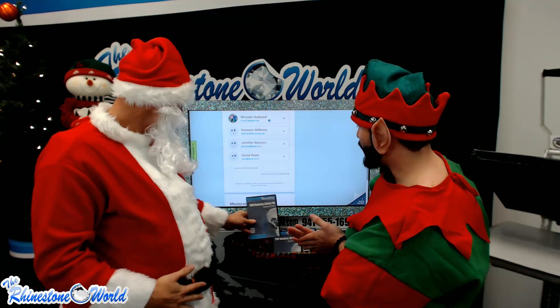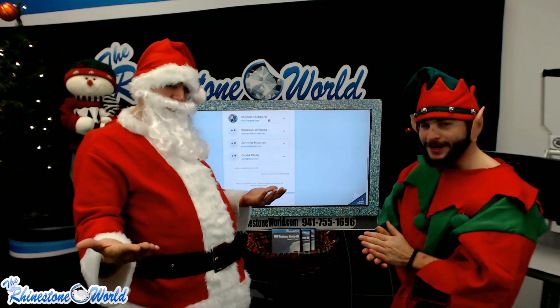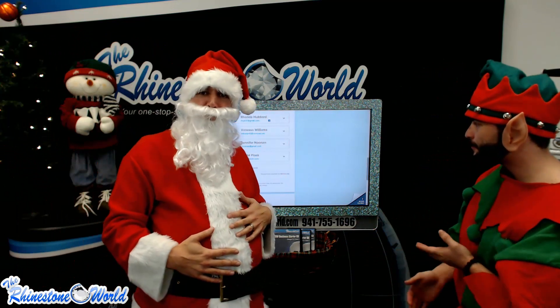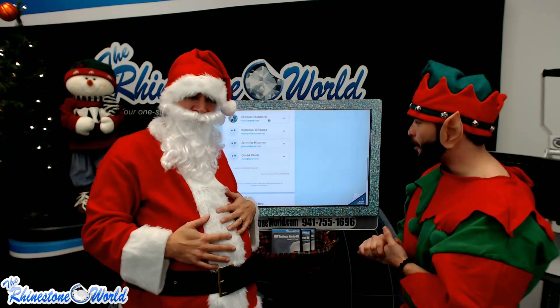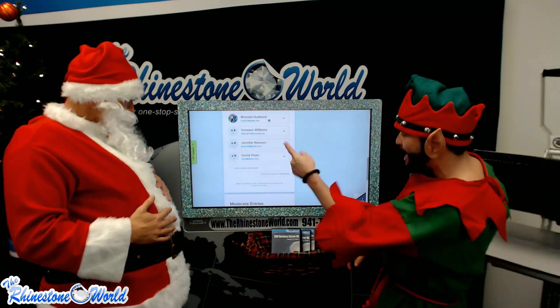The next winner is going to be Vanessa Williams — congratulations Vanessa! Our third winner is going to be Jennifer Noonan — congratulations Jennifer! And it looks like we've got a fella joining the pack here: David Plask — congratulations David on your big win today!